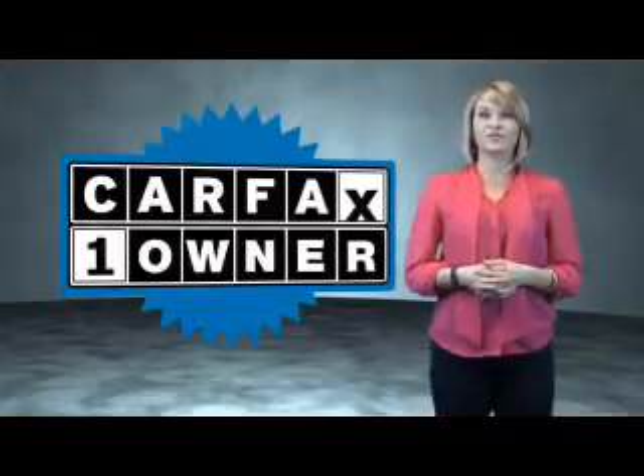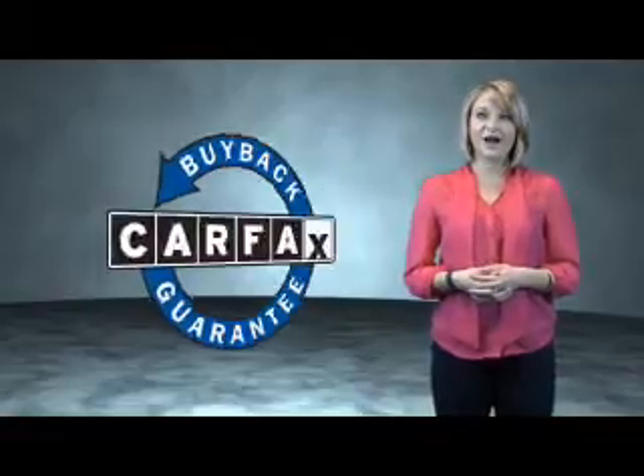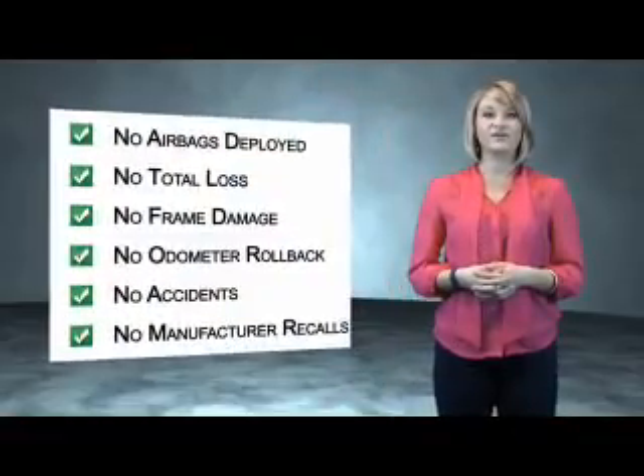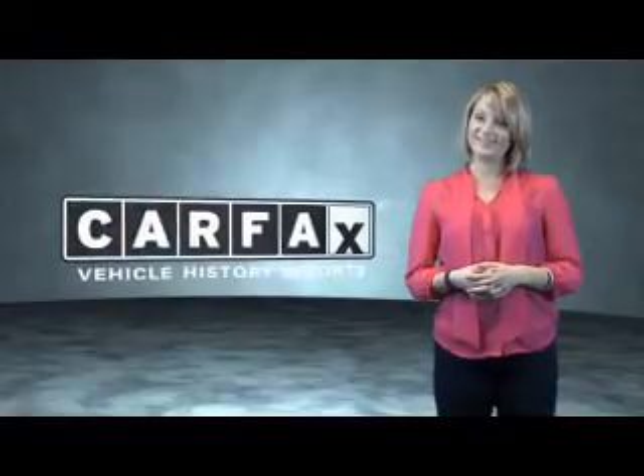This is a Carfax One Owner Vehicle which qualifies for the Carfax Buyback Guarantee. Be sure to find a complimentary copy of the Carfax Vehicle History Report online or contact the dealership. Just saying — show me the Carfax.